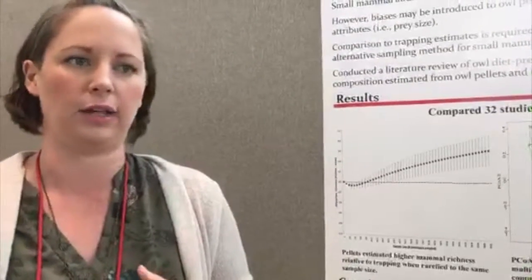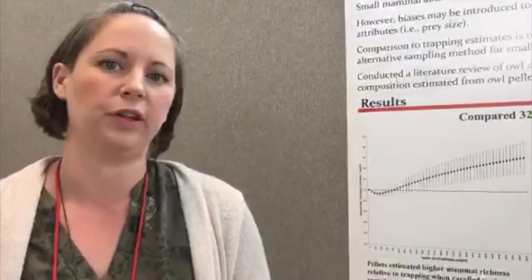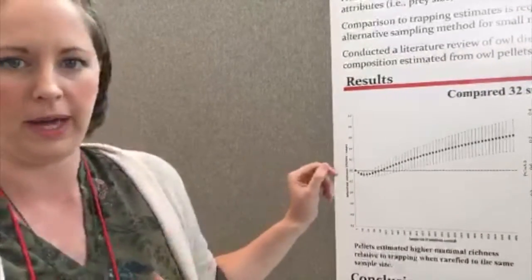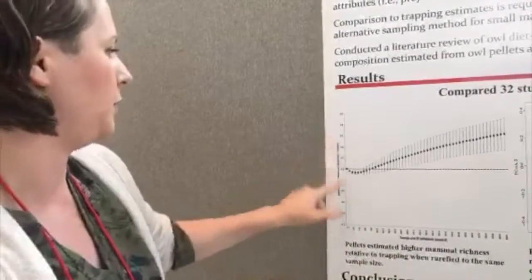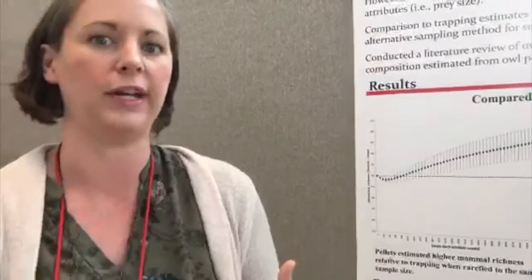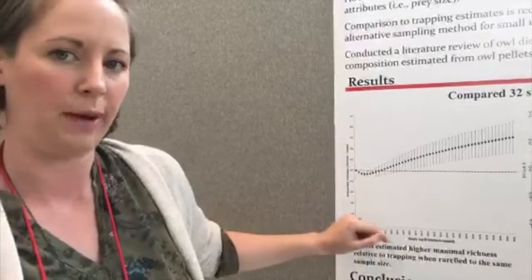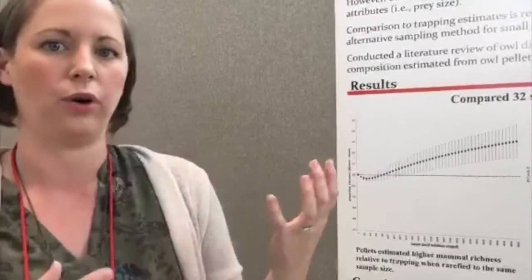The first thing we did was compare species richness found in pellets versus traps. Of course, sampling effort was a little bit different between those two methods, so we had to rarefy down to the same sample size. We found that pellets were actually estimating more species than the traps, which was very exciting for us. Owls were catching at least one additional species compared to traps, and the two methods were estimating similar species richness at around 100 individual samples — a very easy target to reach.